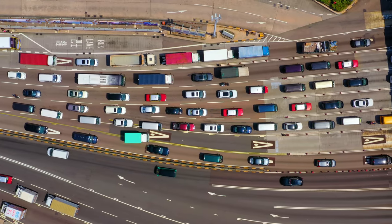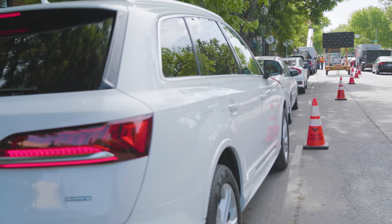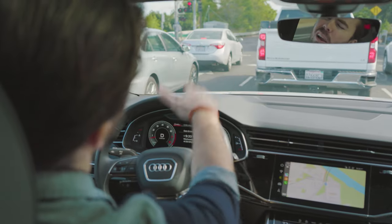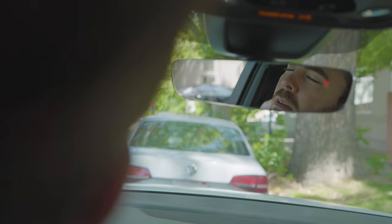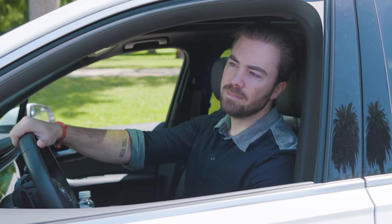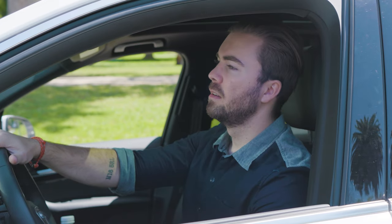You just moved to the hustle and bustle of the big city. An exciting new adventure? Sure — if your idea of adventure is hanging out in your car all day. How long will this take? If only there was another way. Well, hello. Where do I get one of those?